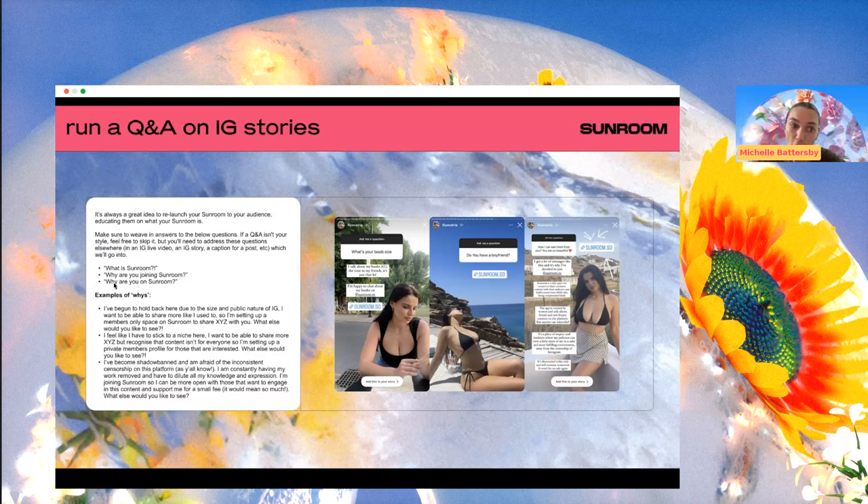However, the question of why you are on Sunroom is not really one we can answer for you. And this is a very, very important question to be able to answer, because it is going to bring your followers along for the ride, tug on their heartstrings a little bit. The 'why' really builds allies. So here are a few examples of what that 'why' could be.